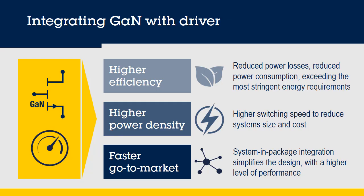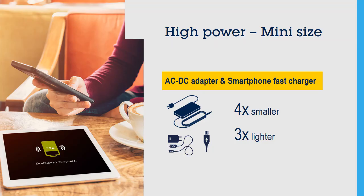A higher integration that offers higher efficiency, reducing power losses and power consumption. A higher power density will increase switching frequency and simplify the design with a compact, single-chip solution. System size will be four times smaller and three times lighter for AC-DC adapters.